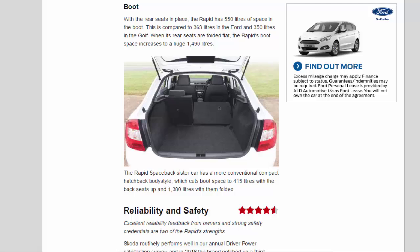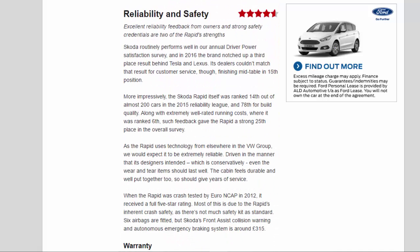Reliability and Safety — 4.6 Stars. Excellent reliability feedback from owners and strong safety credentials are two of the Rapid's strengths. Skoda routinely performs well in the annual Driver Power satisfaction survey, and in 2016 the brand notched up a third-place result behind Tesla and Lexus, though its dealers finished mid-table in 15th for customer service. The Rapid itself was ranked 14th out of almost 200 cars in the 2015 Reliability League, 78th for build quality, and ranked 6th for running costs, giving it a strong 25th place overall.